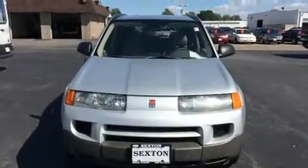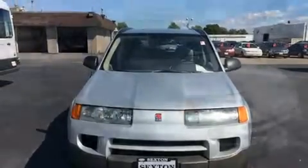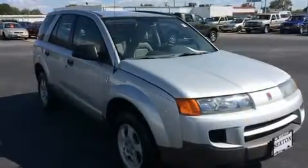Here's a great deal on a 2003 Saturn VUE. It features a front-wheel drive platform, an automatic transmission, and a 2.2-liter 4-cylinder engine.